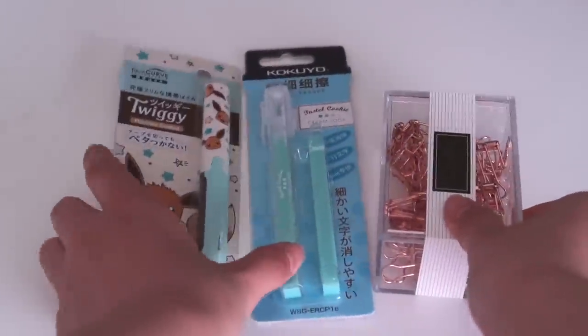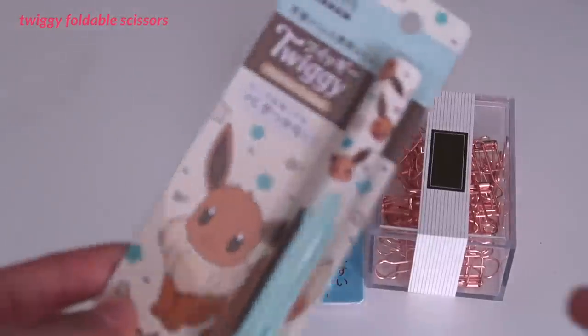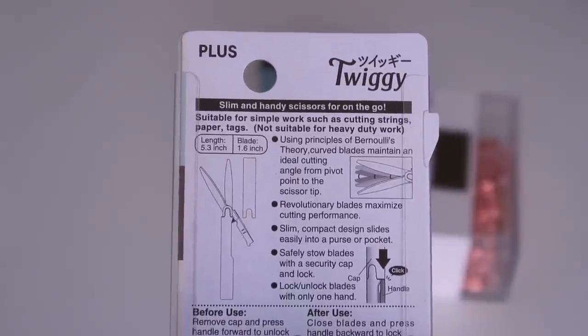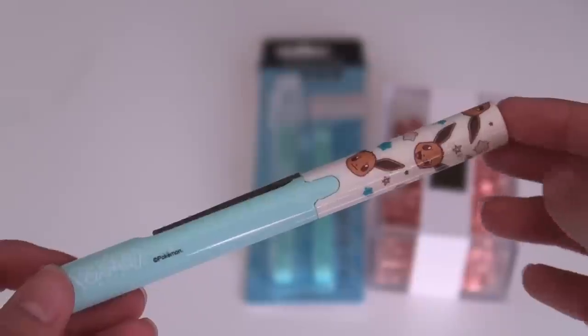Next, I got a few miscellaneous items. First is this pair of foldable scissors with a really cute Pokemon design. I got this because my regular scissors never fit in my pencil case, but this one folds into the size of a pen, so it does fit. And it's able to cut most things such as paper and cardboard.